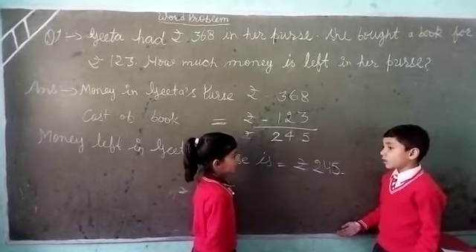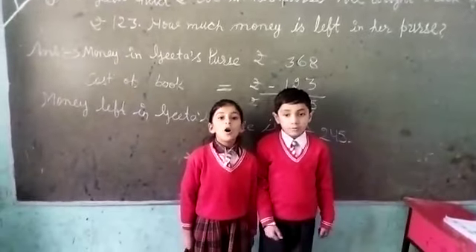Yes, you want to learn 245. Thank you for your attention.